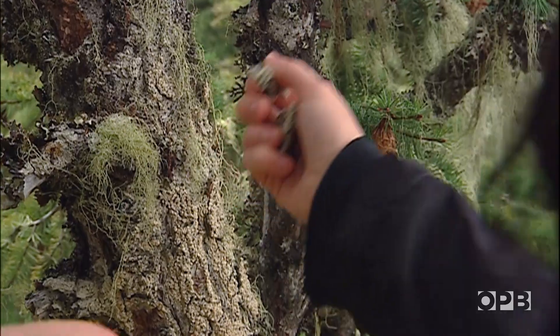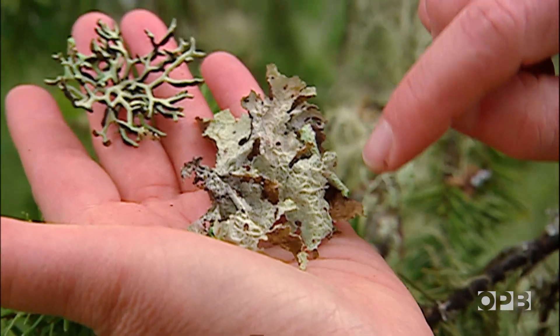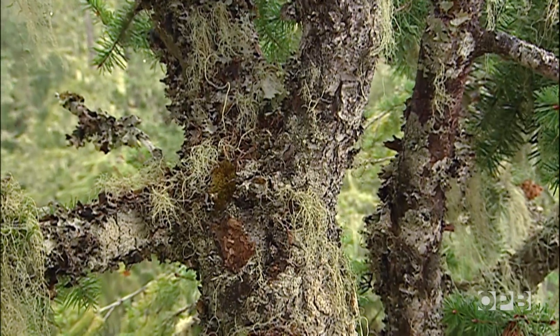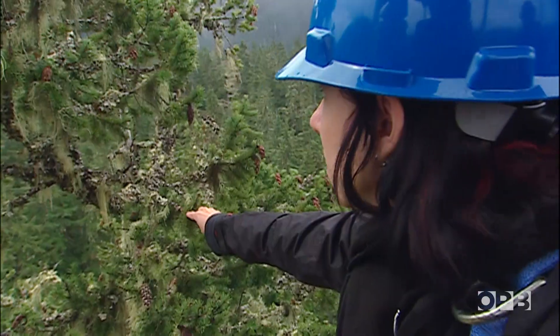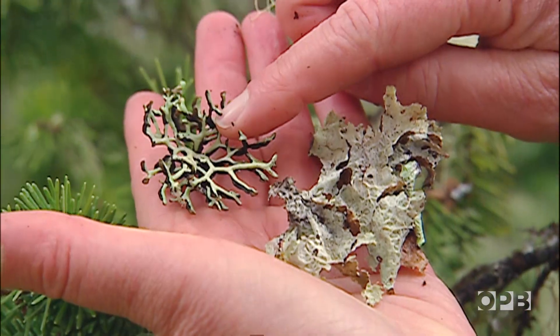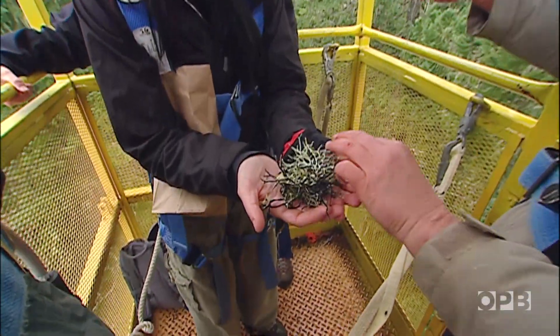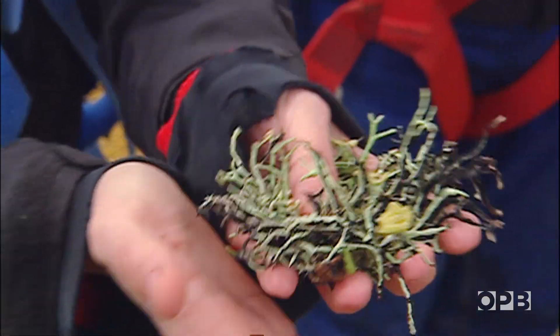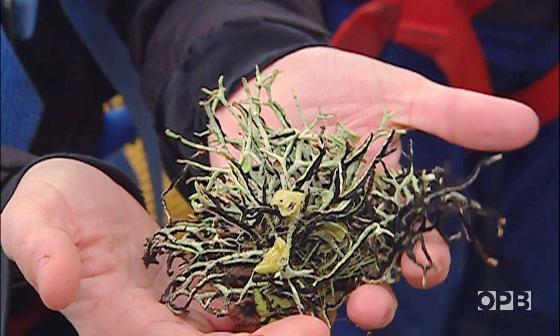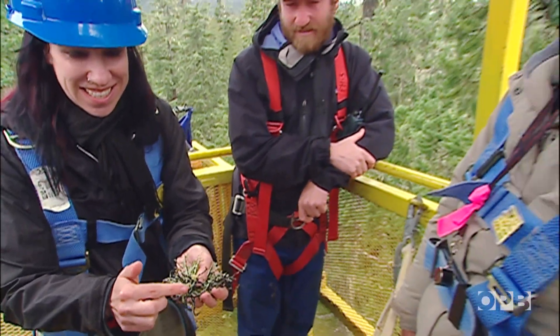This is really nice. Look at that. Platysmatia glauca. Where's our Spherophorus? That might even be Okerleckia oregana. Look at that, there's Cladonia. Ragbag lichen. Tube lichen. Bone lichen. Wow. You're holding this in your hand and you're saying this is so beautiful. It is, look at it. Not at all, it's gorgeous. It's just gorgeous.